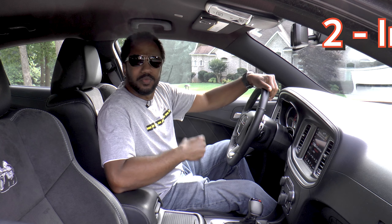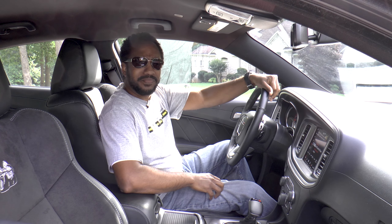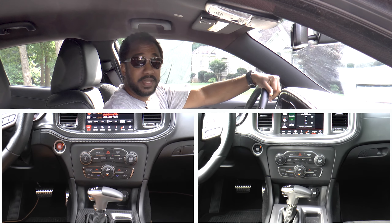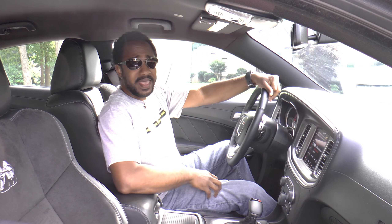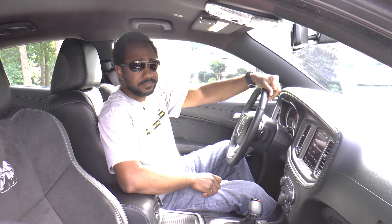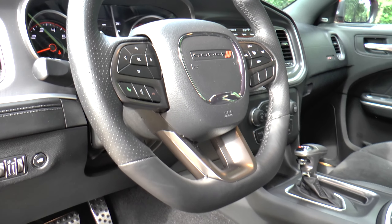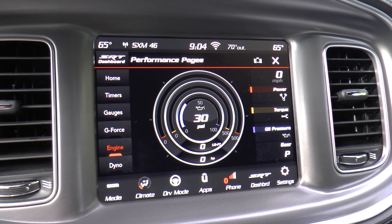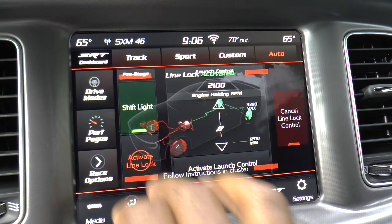Number two: the interior. Again, they look pretty similar. Yeah, the Hellcat has carbon fiber and navigation, but the former is merely aesthetics, and the latter can be handled by Android Auto and Apple CarPlay in this one. Plus, all the performance goodies are present, including the leather flat-bottomed steering wheel, the SRT performance pages, configurable drive modes, line lock, and launch assist.